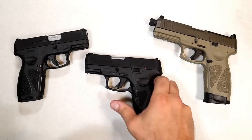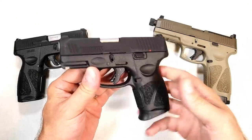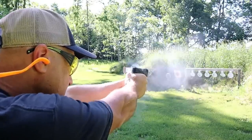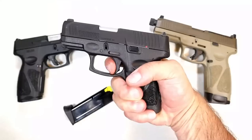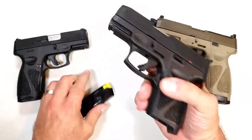Taurus is certainly getting it done these days. They have a great reputation for budget handguns that work really well. The most popular is the Taurus G3C — still flying off the shelves to this day. 12-round mags, single-action, 3.2-inch barrel with restrike capability.